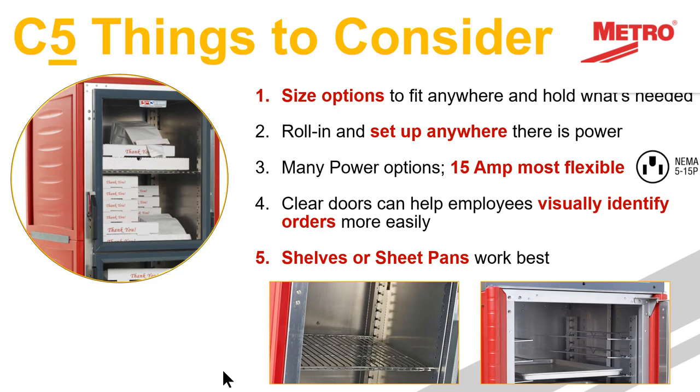One of the big things we talked about earlier was organization, and clear doors really help with that — they help employees visually identify orders. You can see in the picture on the top left, if you were in that room you could read the name on the slip for that order. Most orders are going to have some sort of slip tied to them. Most cabinets typically have pan slides to hold sheet pans and steam pans, but we can also integrate shelves into our cabinets. For this application, shelves and sheet pans work best.